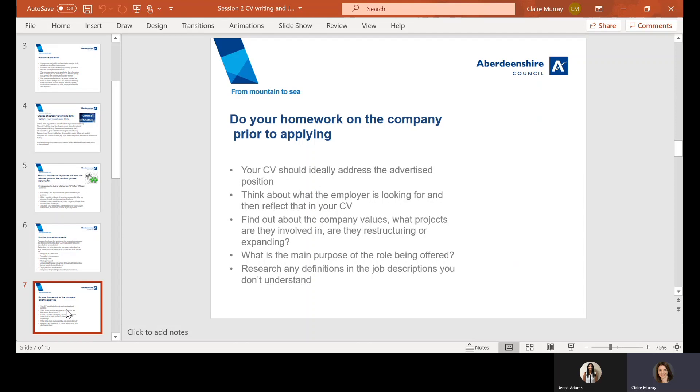When it comes to CVs, one size does not fit all. It's important to edit your CV so it specifically addresses the position you are applying for. In order to do this, you need to spend time researching what the employer is looking for. You may want to find out what the company values are, what projects they're currently involved in, what the purpose of the role is, whether it's a new role or someone has moved on, and whether the company is expanding. Get a good understanding of the job description and check any definitions you're not familiar with, so you can demonstrate that knowledge when writing your CV.